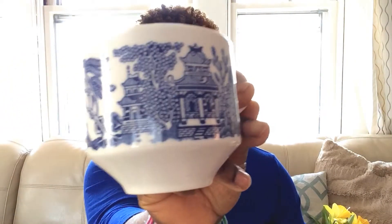Hello once again, this is a collective haul so I purchased some items from different stores. I went to my local thrift store called Savers and I found these beautiful — I believe they're blue willow — these beautiful tea cups and their matching saucers.